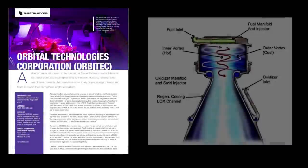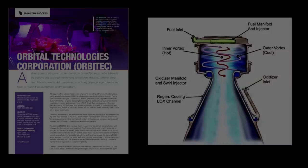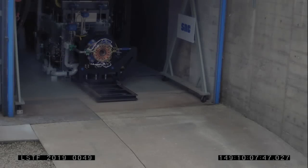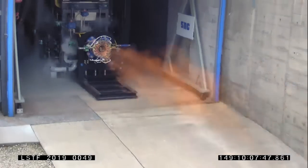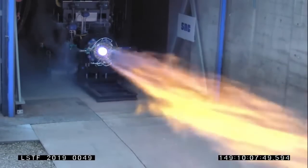Orbitek had developed a patented liquid bi-propellant vortex engine design. A vortex engine spins the propellants in the combustion chamber, which keeps the cooler gases toward the outside near the chamber wall and the hotter gases on the inside, allowing better performance.